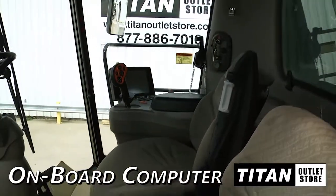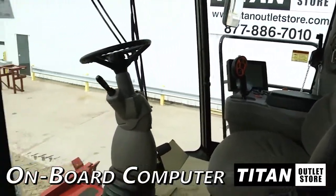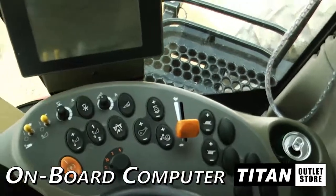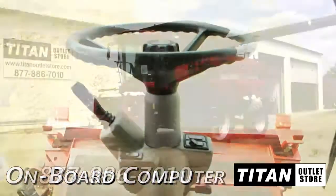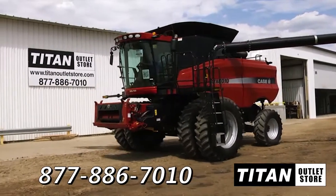The cab on this AFX 8010 is in very good condition. Equipped technologies include an onboard computer with grain loss and yield moisture monitoring.